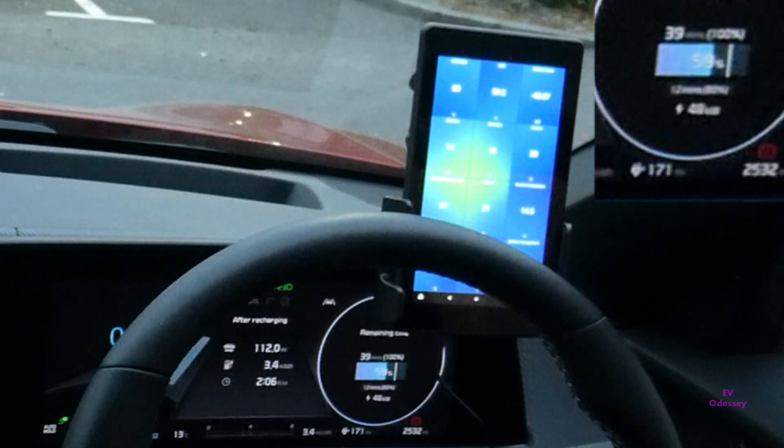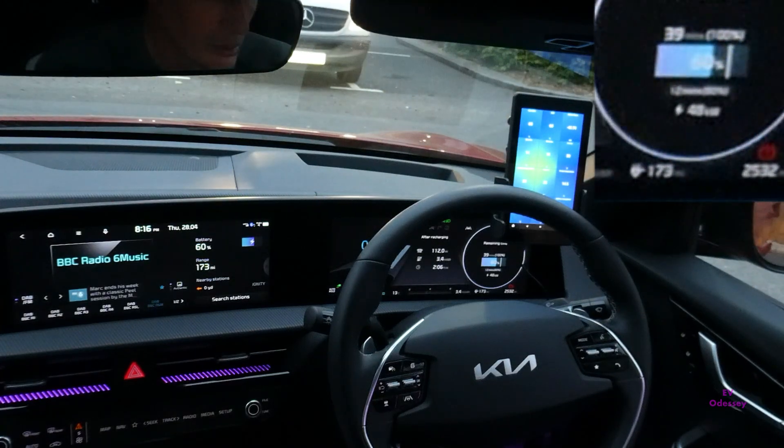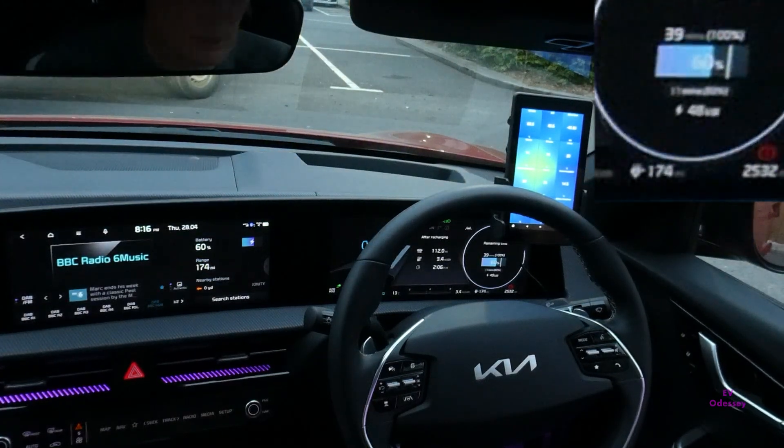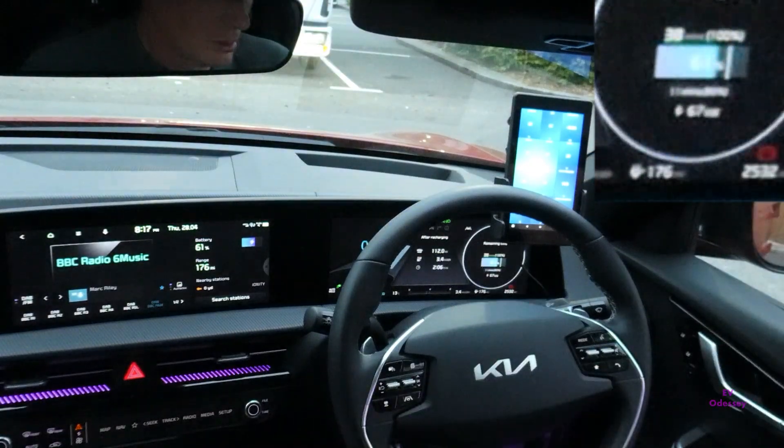The battery heat has come on. The battery's gone up to 21, so it should start ramping up. Now it's ramping up — 99 kilowatts, 100! Battery's at 27, that's helping.